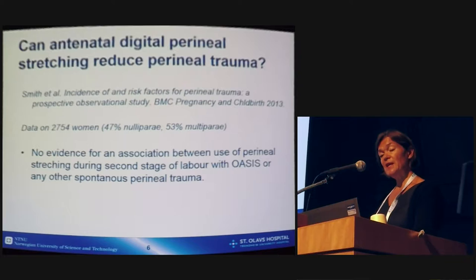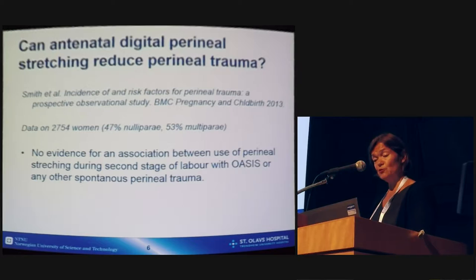The next question is whether antenatal digital perineal massage stretching can reduce perineal trauma. I found one prospective observational study on this topic from Smith and co-workers published in 2013. They had data from 2,754 women, both nulliparous and multiparous. However, they found no evidence for an association between use of perineal stretching during the second stage of labor with OASIS or any other spontaneous perineal trauma.